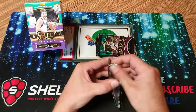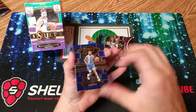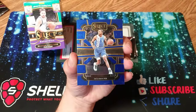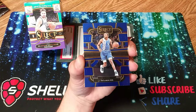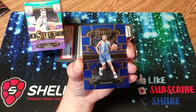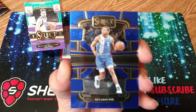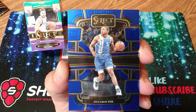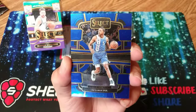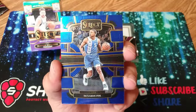I really like Select. Select Football was the first product I ever opened, and I didn't even know what I was pulling. It was 2020 Select Football, so a lot of Joe Burrows and Justin Herberts — stuff I had absolutely no idea about. A lot of cards there got missed out on the channel. I don't think I was even recording yet. So this is my first look at Select Basketball this year.